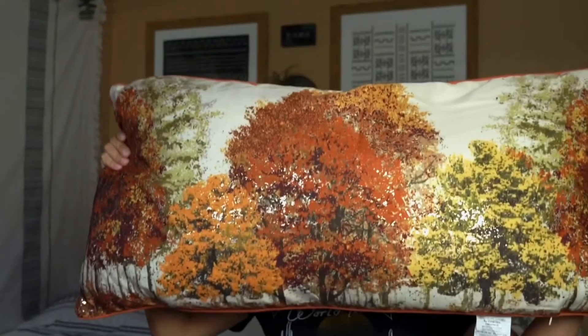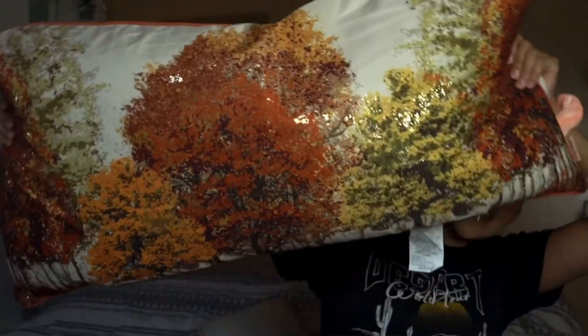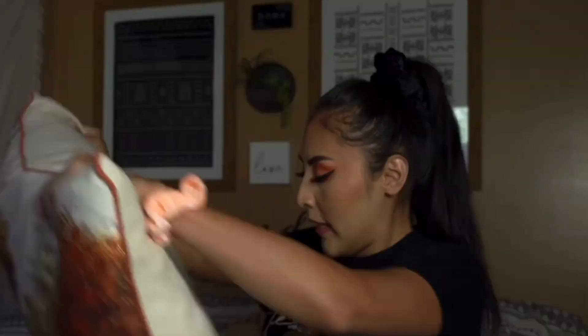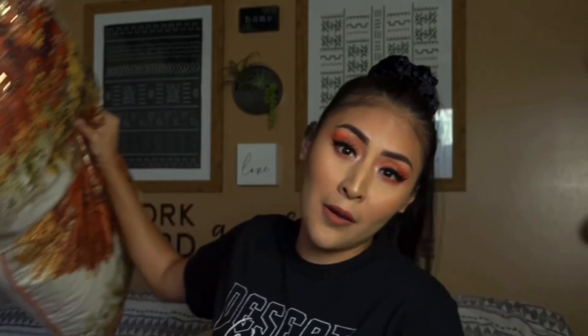I also got a pillow to match the blanket. This is not usually me, but I was like, it's cute — I need to try something different. So I bought this pillow. It's kind of a gold, orangey color, so hopefully it goes well and is coordinated with the blanket I bought. This one did retail for $25.